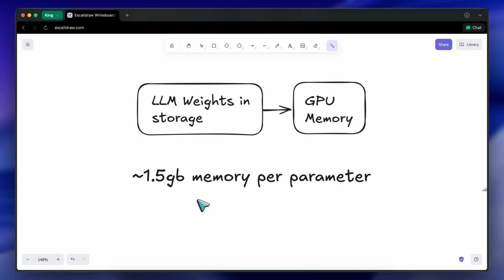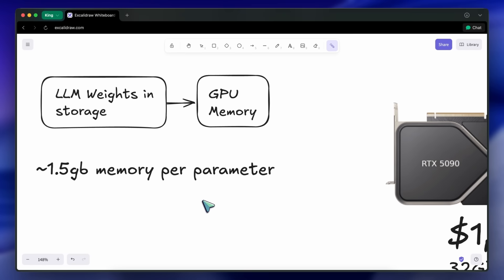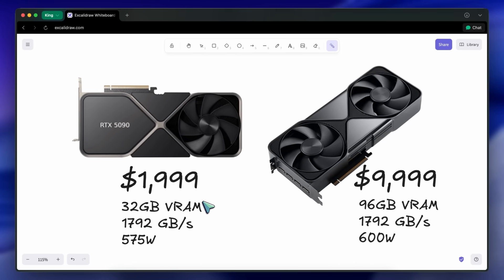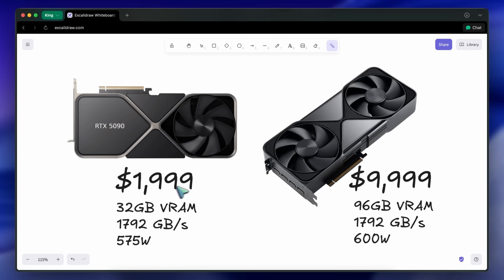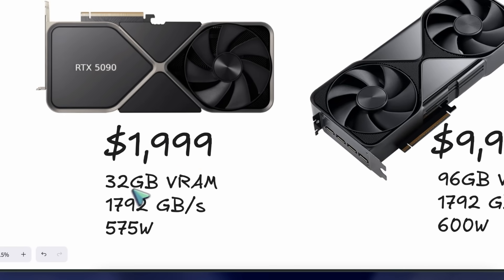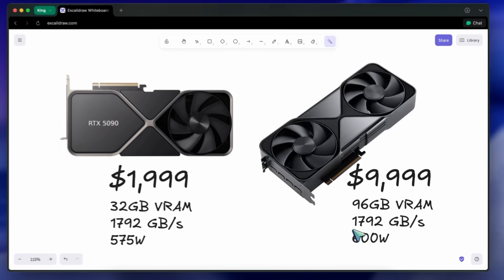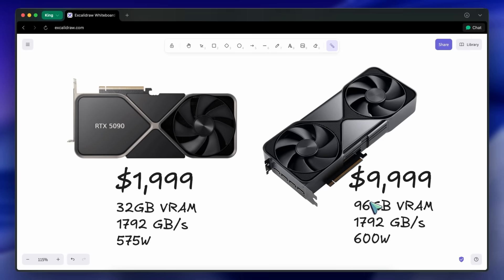The issue is that graphics cards cost a ton of money. An RTX 5090 costs $2,000 for a mere 32 gigs of memory. An RTX 6000 costs $9,000 for 96 gigs of memory. This is a pretty steep cost, and making a cluster out of them is a pretty big expense — that's why most of us can't run these kinds of models locally.